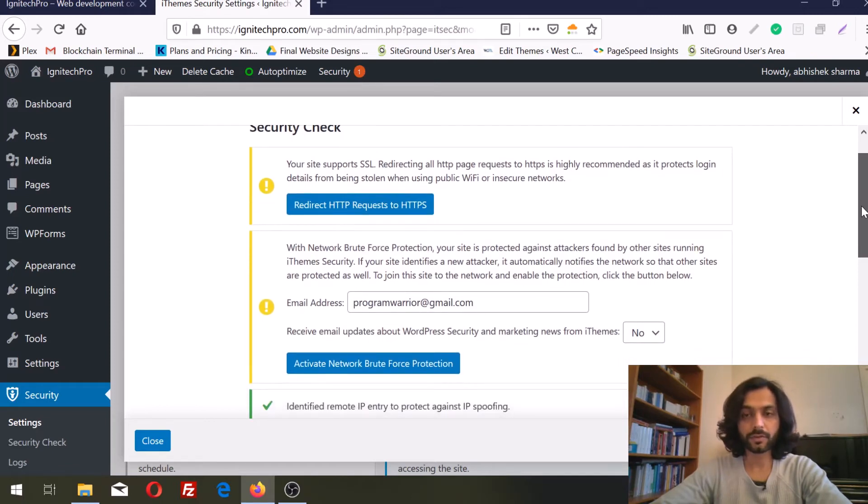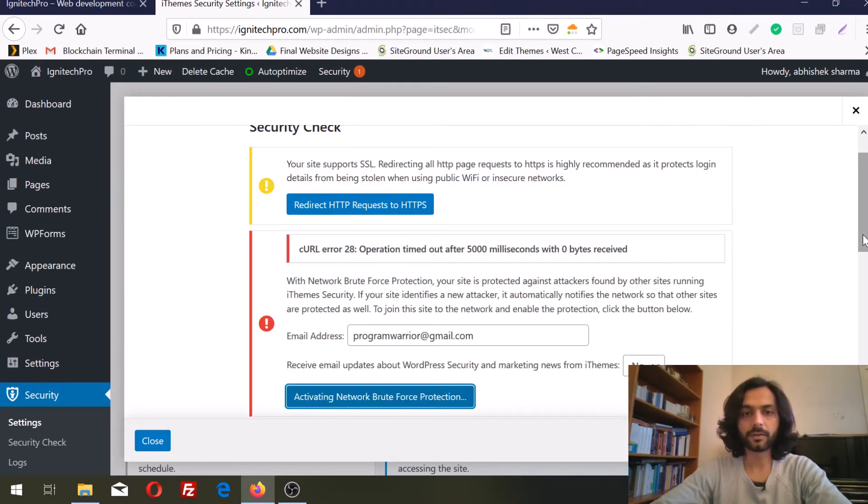Another option is to activate the network boost for protection. I really highly recommend this — you just need to enter your email ID and activate it. What it does is it will let you know from other websites using the same plugin if there is some threat. Your website will be automatically notified about that.